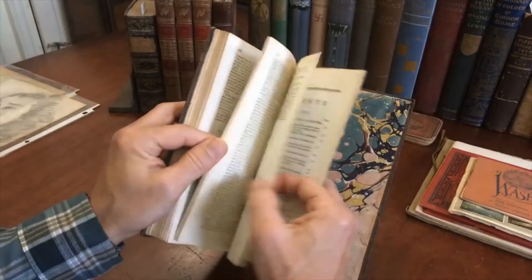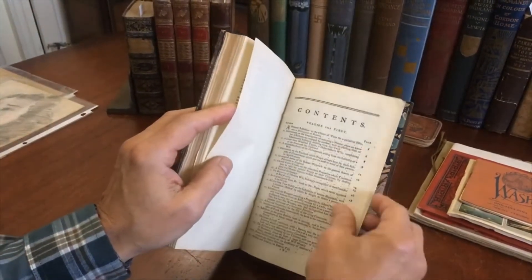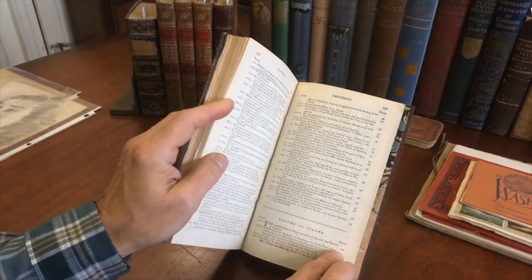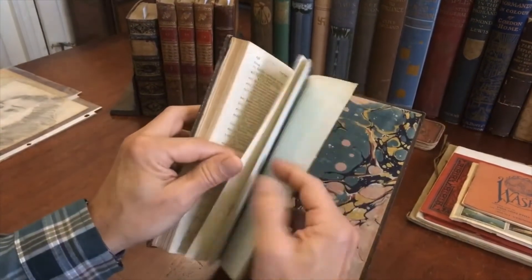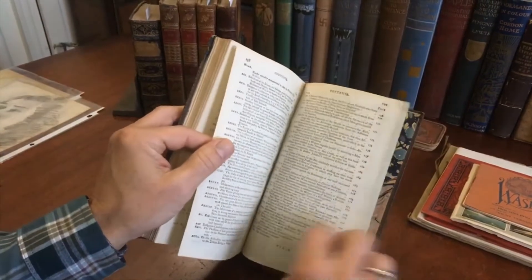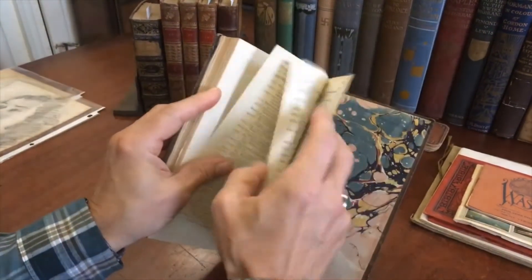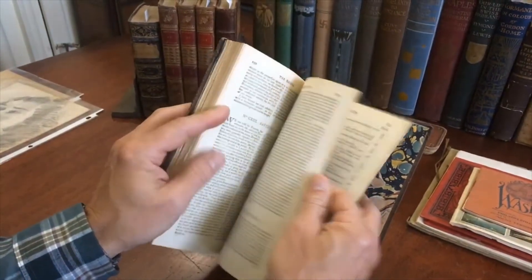Here we have the contents at the rear — volume first continues all the way up to page 99, and then volume the second continues from page 101 on to the end — page 191. So that's what we have here: 191 pages.